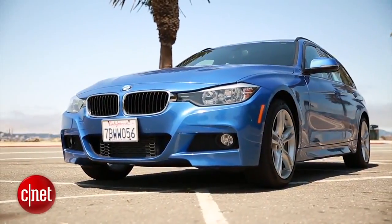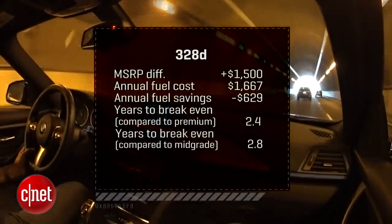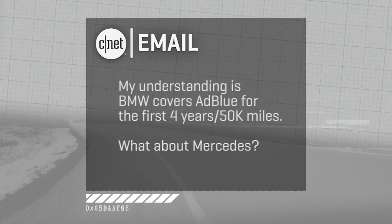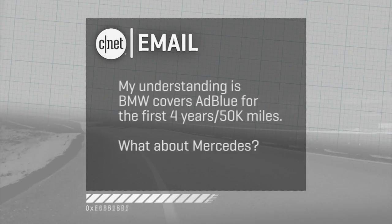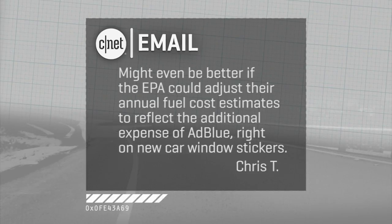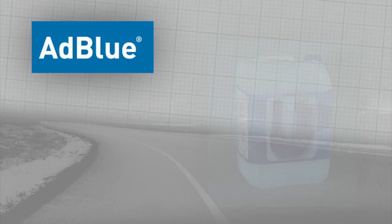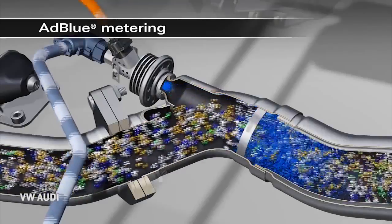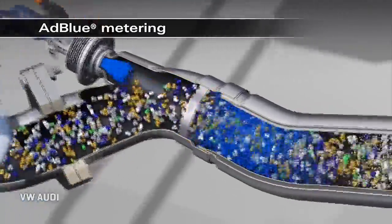Welcome back to CNET on Cars. I'm Brian Cooley. Time for some of your email. Chris T asks about diesel cars — he recently watched our review and real cost calculation on the BMW 328D diesel wagon. His understanding is that BMW covers the AdBlue solution it requires for four years or 50,000 miles. What about Mercedes? Can the EPA start putting the cost of AdBlue on the sticker, since to him it's just part of the cost of fueling up the car? Let's get everyone up to speed on AdBlue. It's a urea liquid solution you add to modern diesel cars, used to catalyze the exhaust and scrub out nitrous oxide emissions. It goes into a separate tank and is injected down into the exhaust system.